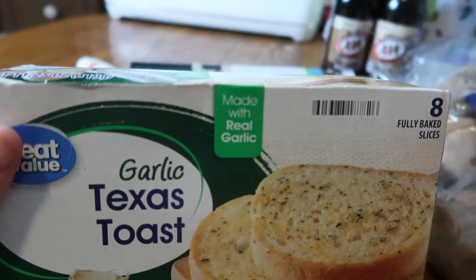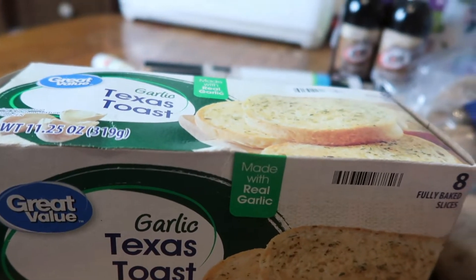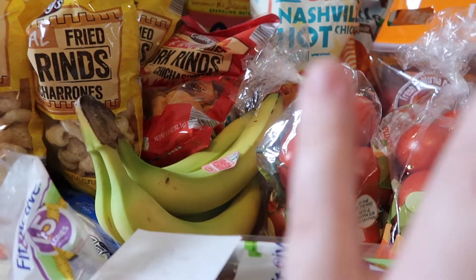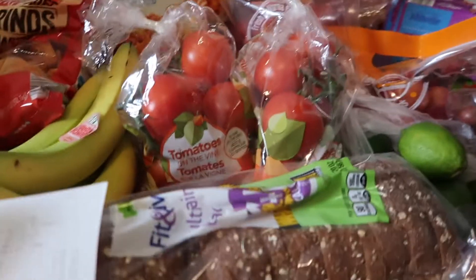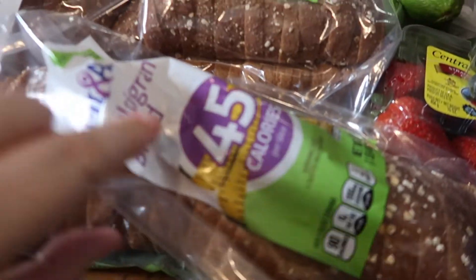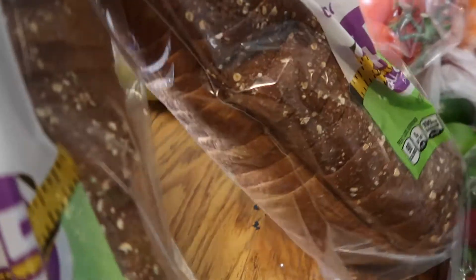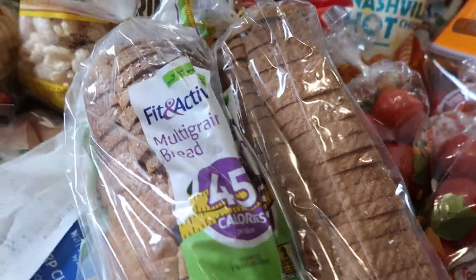Let's head on to Aldi. At Aldi I did order a few more extra keto items and some snack items. Starting off, I did get some bread — I was very disappointed because they put it at the bottom of the bag and it got really smushed. But I think it'll be okay; the kids can still eat it. I got this Fit and Active multigrain bread.